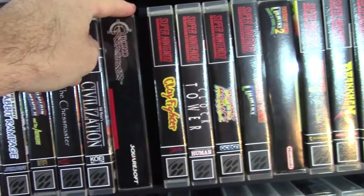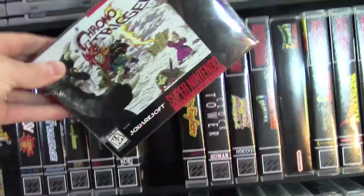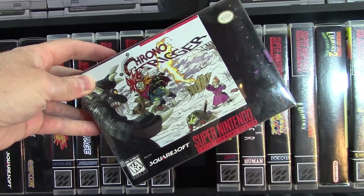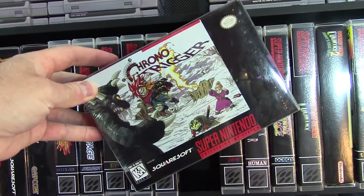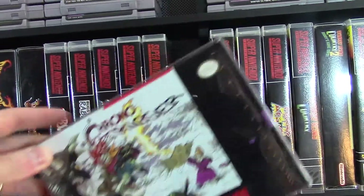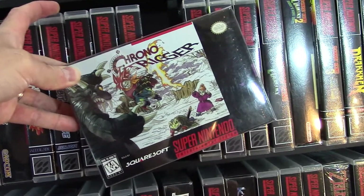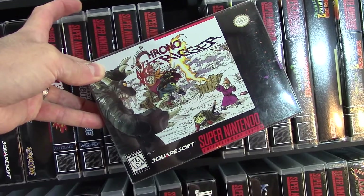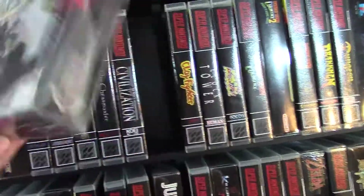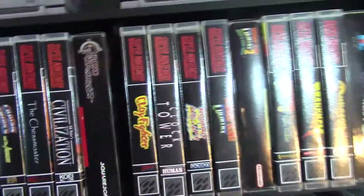Chrono Trigger — oh man, this is the game that I probably... this is why I started my channel. This is why I started collecting video games again. I didn't have this as a kid, but there was an awesome pickup. I got this along with Breath of Fire and a bunch of other Super Nintendo RPG games for like $150. Right before I started my channel — I wish I would have had a video of that pickup. That was an amazing pickup.